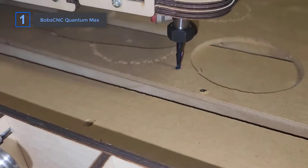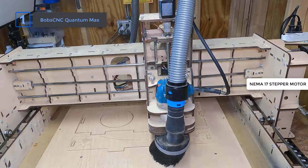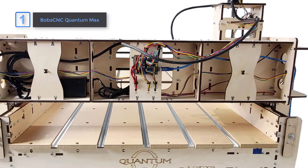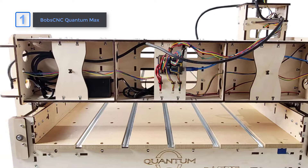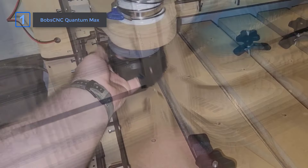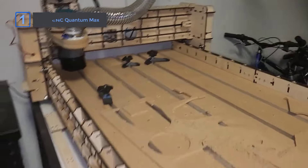Compared to other models, this kit includes NEMA 17 stepper motors, which offer reliable performance without breaking a sweat. One of my favorite aspects of this machine is its belt drive on the X and Y axes, allowing smooth, fast movement. For hobbyists or professionals looking to up their CNC game, the Quantum Max stands out for its mix of power, stability, and customization. It's one of the most reliable routers I've worked with.